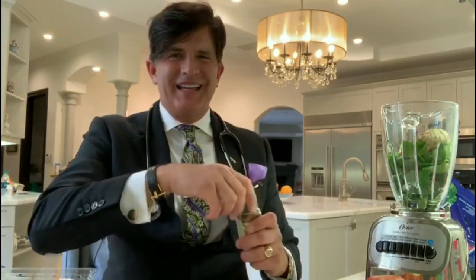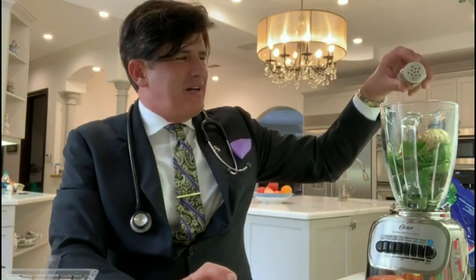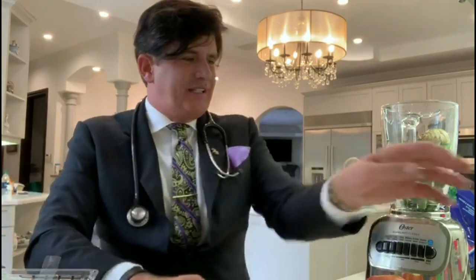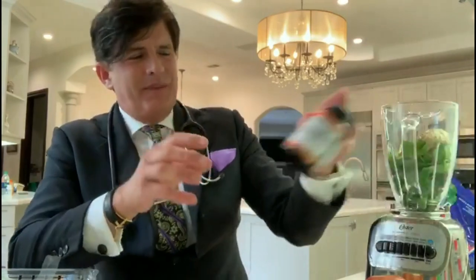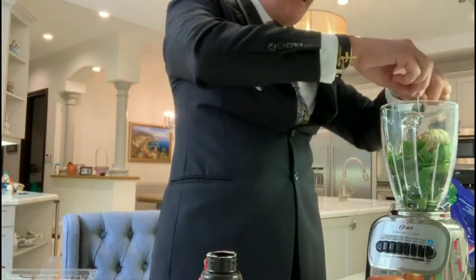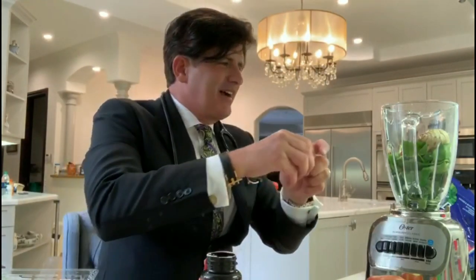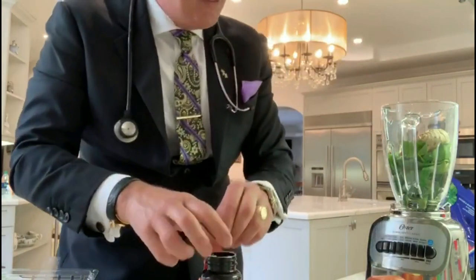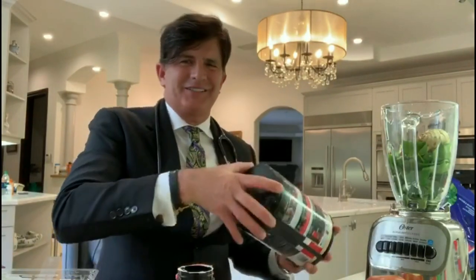Now, I like to put a little cayenne. Cayenne is going to hit the knees, the joints — it's good for the joints. And I like to be very, very efficient. I like to put my hyaluronic acid right in here. That's going to make you young. Don't tell anyone — I like to put my whey protein in here too.